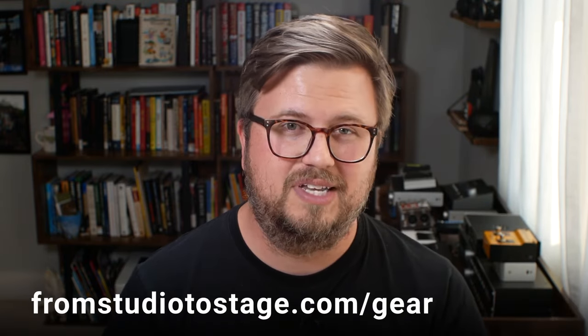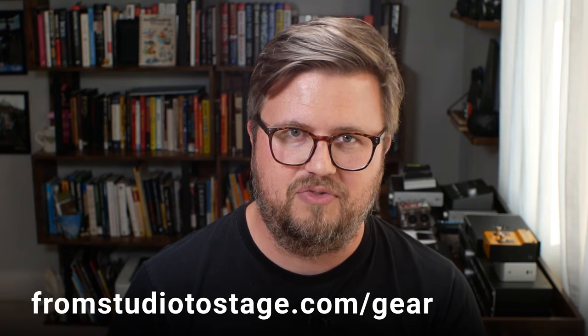I want to share my top picks for audio interfaces for bands running backing tracks on stage. If you want links to all of these — plus all my other suggestions for in-ears, MIDI controllers, best hubs, best hard drives, and how to back up — head to fromstudiotostage.com/gear to download my free gear guide. Now let's get to it.